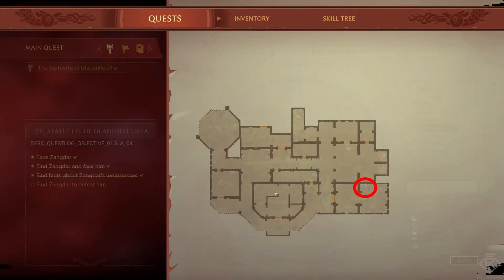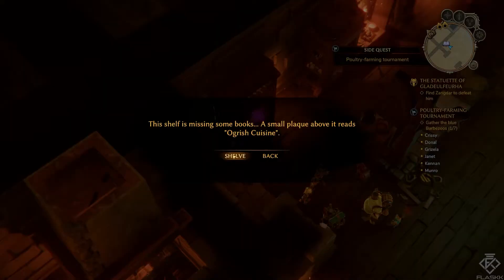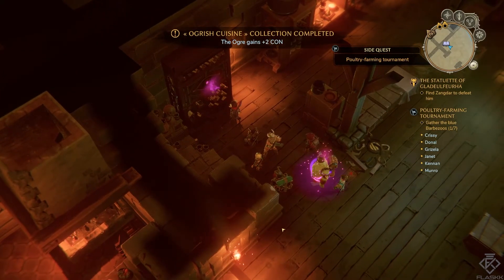Finally, we have the turnit. It is located in the kitchen, as mentioned before, and grants the ogre a plus two constitution.